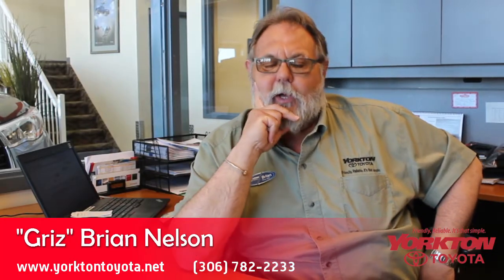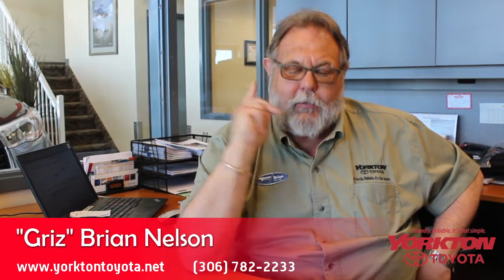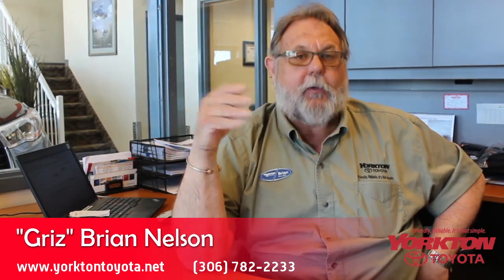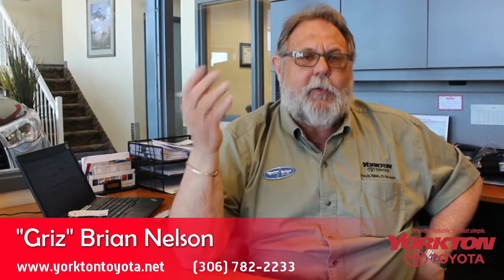Hi, Chris here. I want to talk a little bit about some family-friendly vehicles from Toyota. The vehicles we're going to talk about have got tons of room, which is so important. We have the RAV and the Venza.